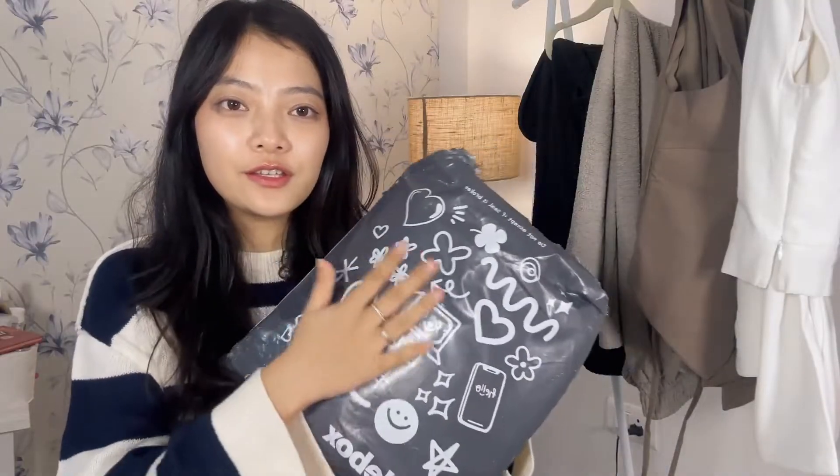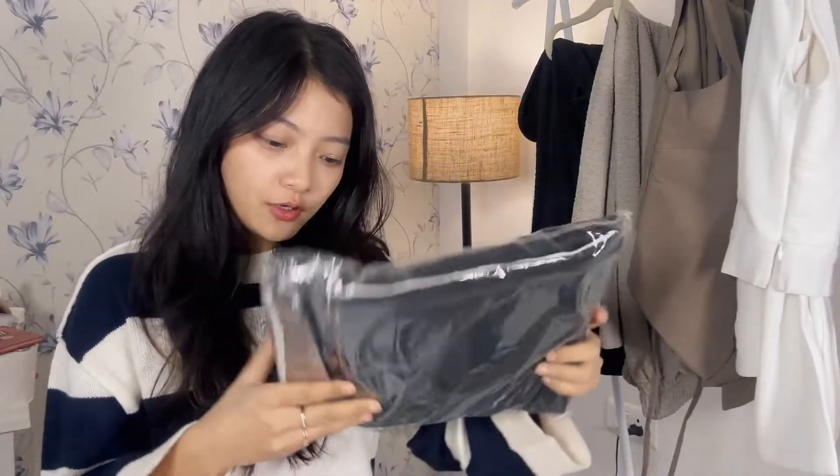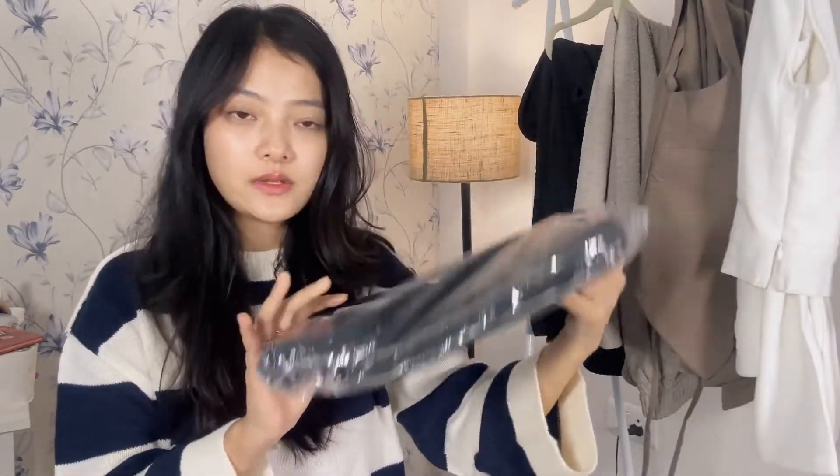This is the packaging — very cute. It also has the brand's name written on it. This comes for £17.99; it was actually £37.99 but I bought it for £17.99. It's a very new, formal-ish co-ord set.